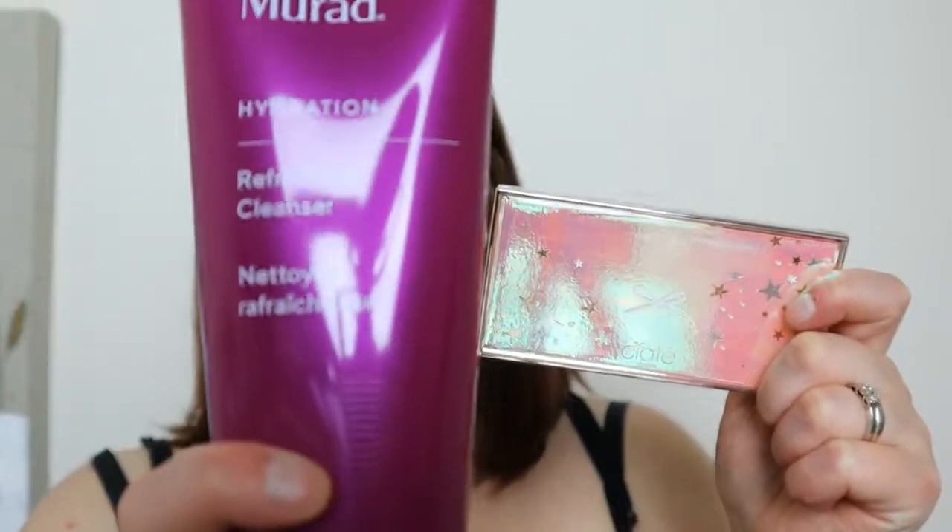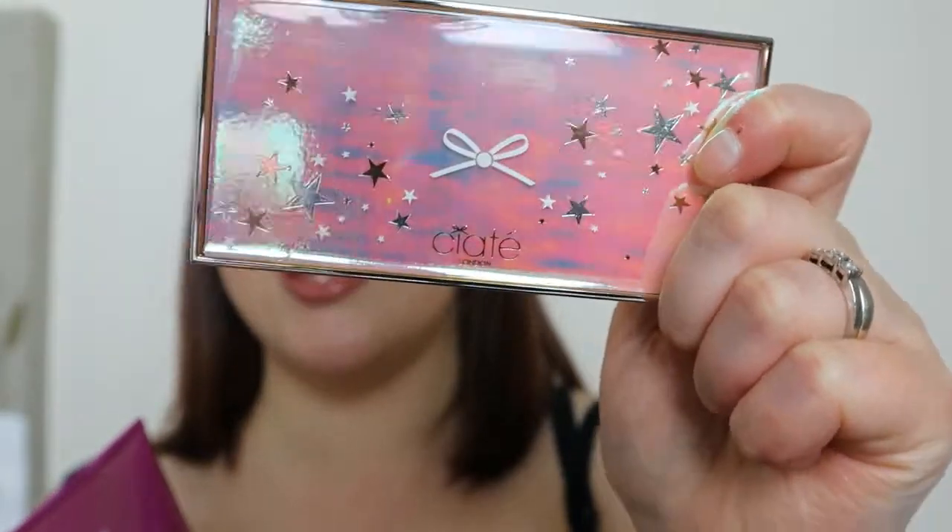I've also had my delivery of FabFitFun, my summer box. I'm not going to talk about the things in the box itself — I might mention those next week after you've seen the FabFitFun video. But I did get some add-ons: extras I paid for separately. I got the Murad cleanser and the CRT Astrolites palette.